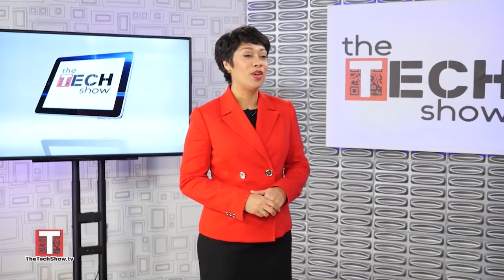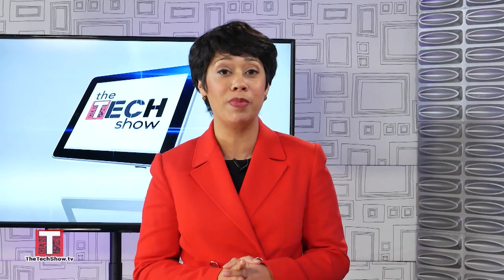Here today we have Heather Watts, Senior Vice President and General Manager of Digital at H&R Block, with some tips to help us make fewer mistakes and efficiently file our taxes online.